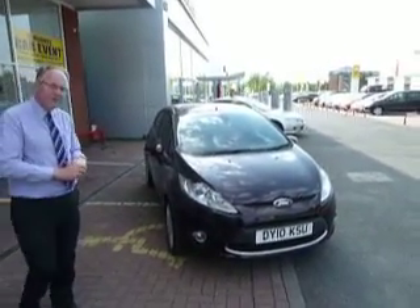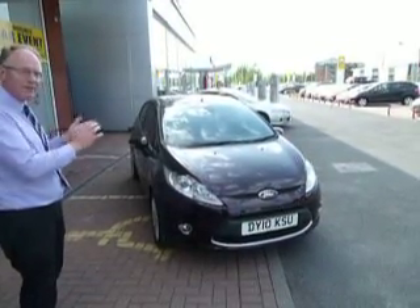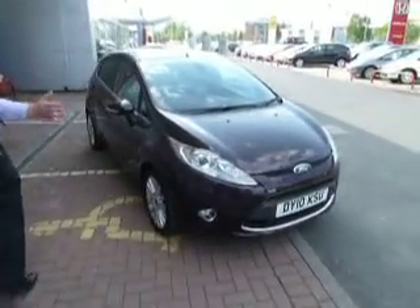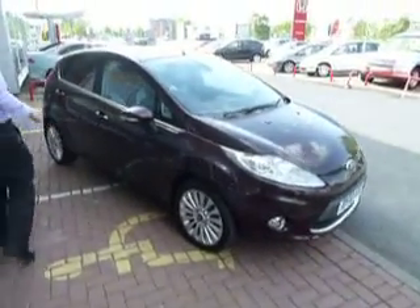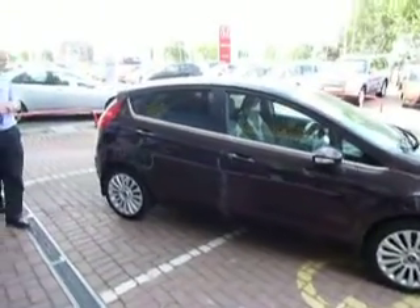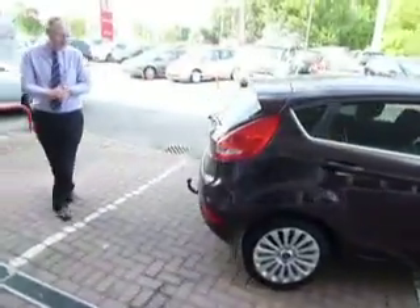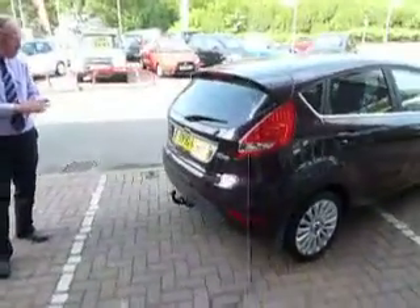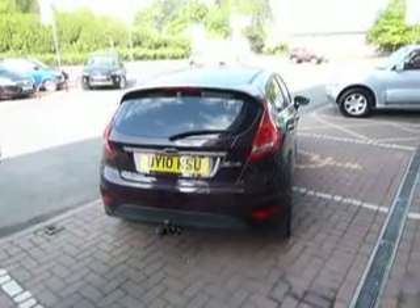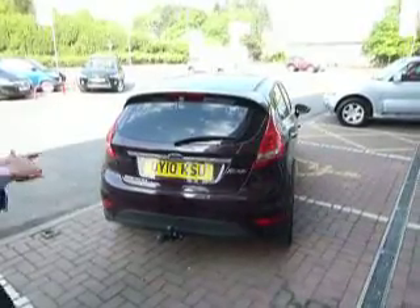We've taken in a very nice Ford Fiesta 1.6 Titanium — top spec, even got a leather interior. Very nice. This car also benefits from front and rear parking sensors, alloy wheels. We've also got a single electric tow bar. The gentleman had a small trailer that he used to use, which is why he's got a tow bar on the vehicle. It's a five-door model and, being the Titanium, very, very high spec. I'll talk you through that when we look at the interior in a moment.